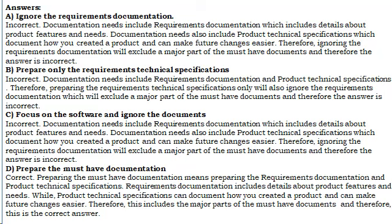Prepare the must-have documentation. Correct. Preparing the must-have documentation means preparing the requirements documentation and product technical specifications. Requirements documentation includes details about product features and needs, while product technical specifications can document how you created a product and can make future changes easier. Therefore, this includes the major parts of the must-have documentation.